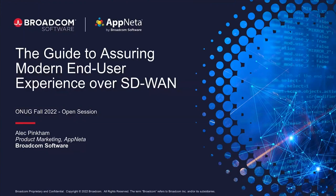Hello and welcome. My name is Alec Pinkham. I'll be taking us through this session. I'm going to cover our guide to success when assuring good end-user experiences when deploying SD-WAN, and also after deployment, continuously validating performance. It's not just before deployment, but also the ability to get end-user experience assurance throughout the entire deployment and utilization process.